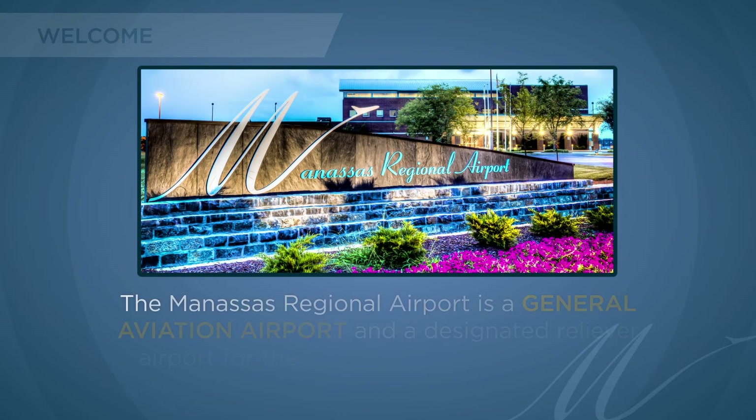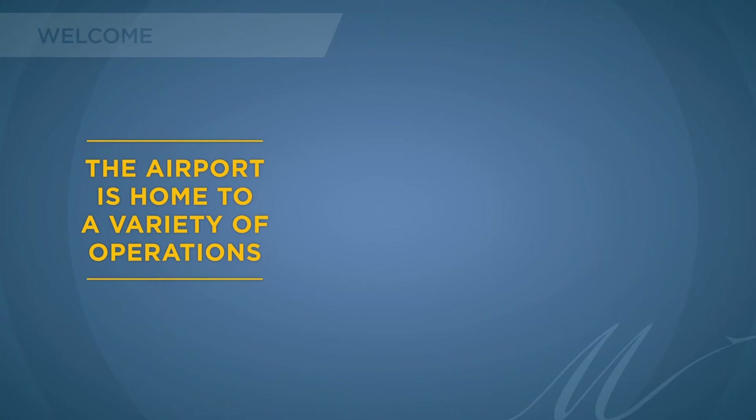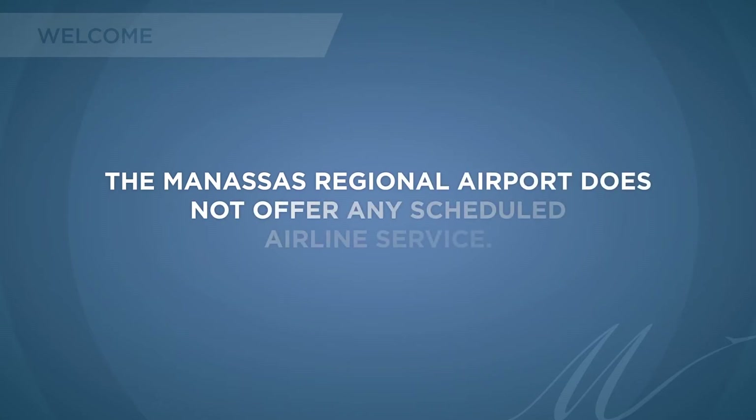The Manassas Regional Airport is a general aviation airport and a designated reliever airport for the Washington, D.C. metro area. The airport is home to a variety of operations, including flight schools, maintenance stations, charter companies, research and development firms, and full-service fixed-based operators. General aviation airports like Manassas do not offer any scheduled airline service.